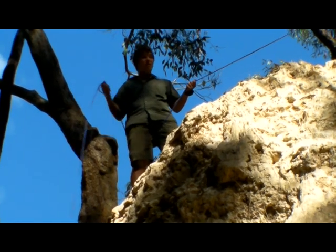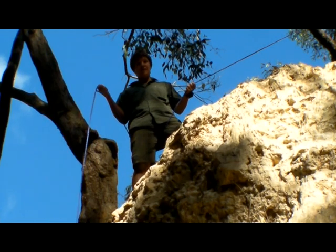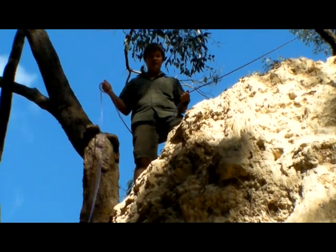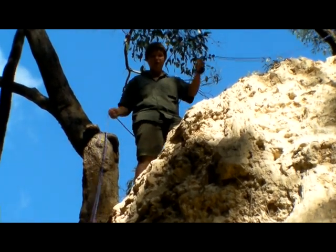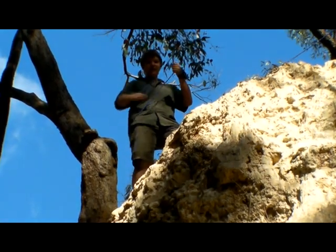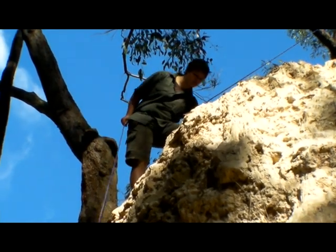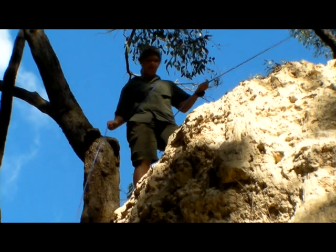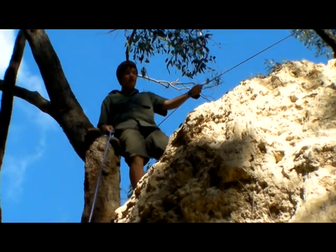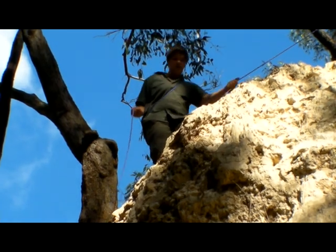When you've got a cliff face to rappel down and there's no other possible way of getting down it and you've only got one rope, the easiest way is to use a full body technique. This involves putting the rope through your legs, around your right thigh, across your body, and over the opposite shoulder. That way you can fully put weight on it and it'll hold you. Once you begin, commit to it — there's no going back.